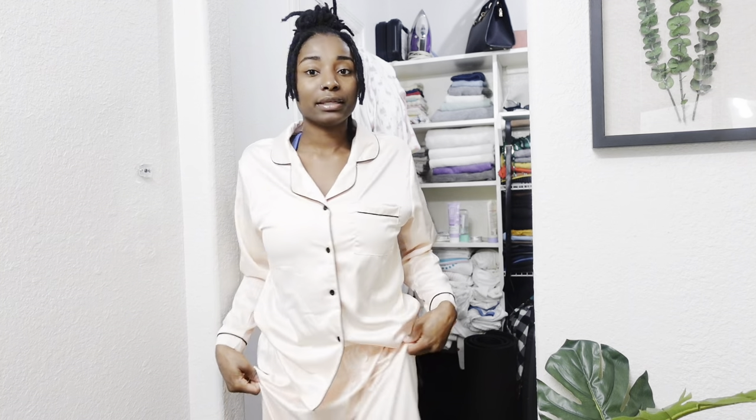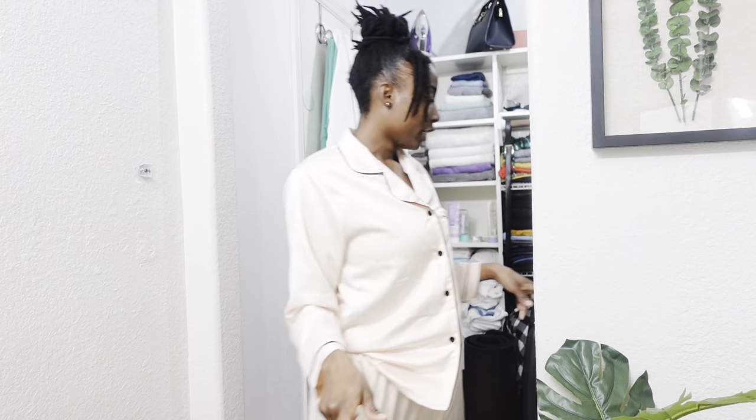Alright you guys, so this is the next day. Since I do have on this pajama set, I do want to show you another pajama set as well as two other items that I got from Amazon — all from the same company. This one is my favorite. The pants — I really like this one, it's super soft. And then I have another one that I'm about to go ahead and show you guys.